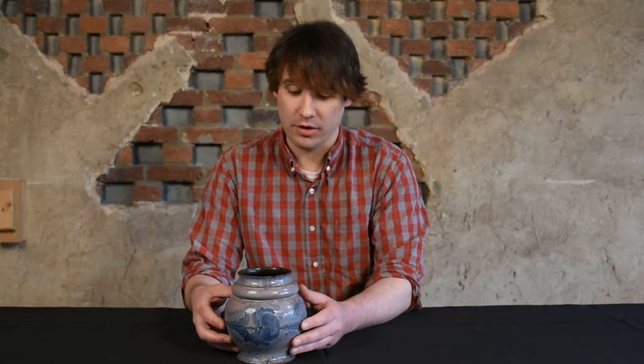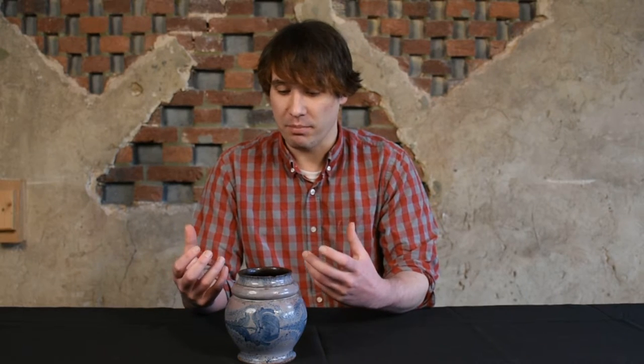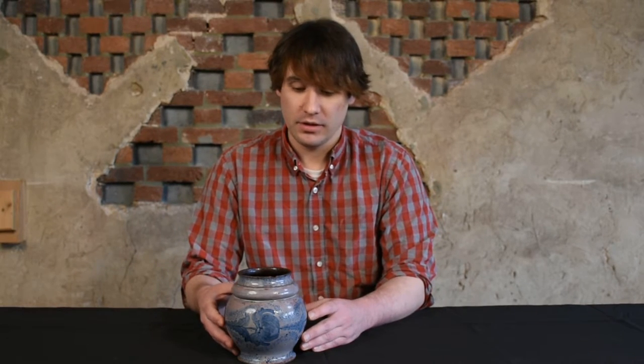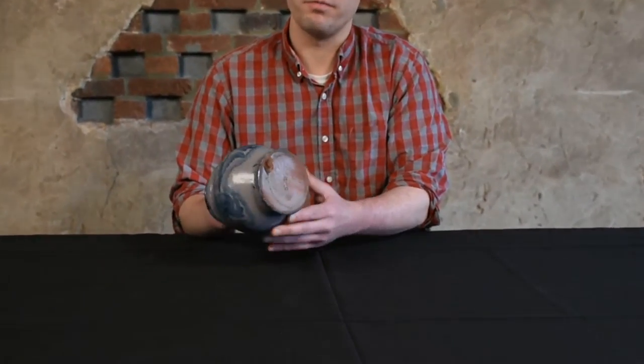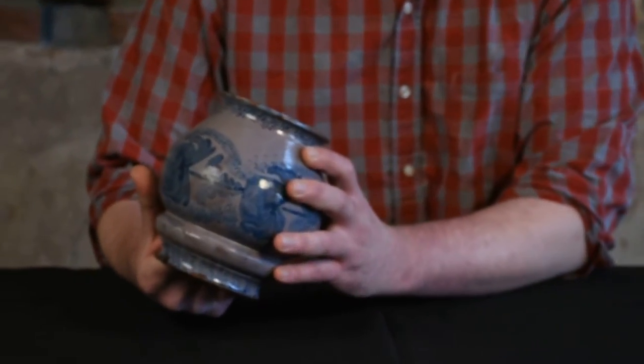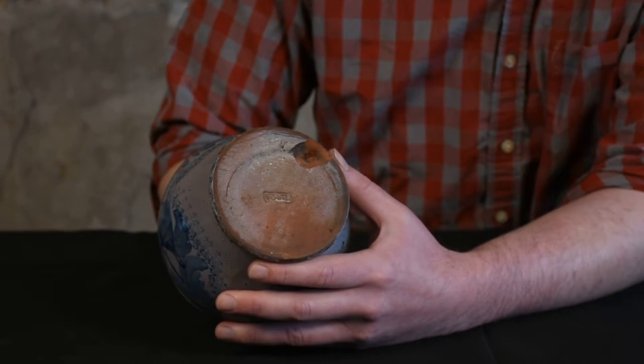This piece was made around the time when John Bell was still a young potter, really showing his ability both as a potter and as a decorator. On the bottom, it has an exceptionally rare maker's mark — one of Bell's two rarest marks. It reads 'I-Bell' and it's a stamp with raised-face letters.